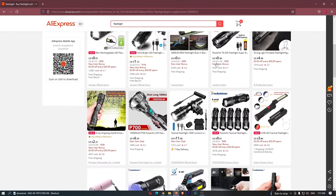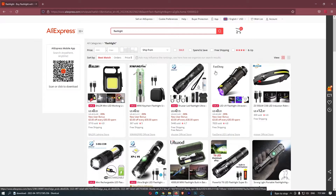So what we can do is we can actually find products to sell on AliExpress. I'm going to show you how you can find products, how you can set up a website and how you can actually sell them.